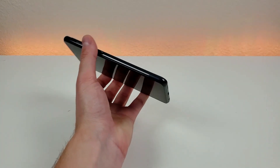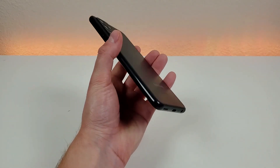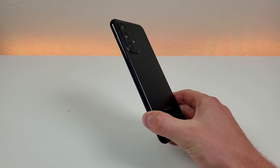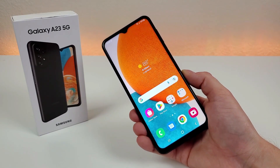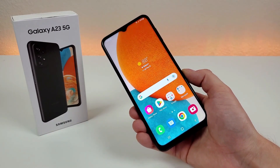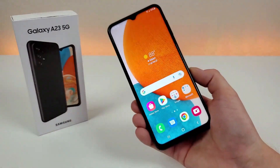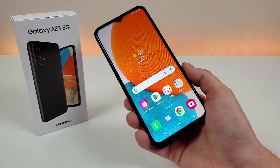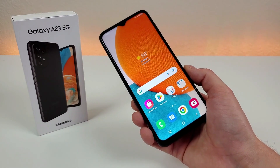The phone doesn't necessarily feel cheap, but I do recommend pairing it with some sort of case just to keep the plastic from getting scratched, as a phone made out of plastic tends to be a bit less durable than glass or metal. This concludes my hands-on and first impressions video of the Samsung Galaxy A23 5G. I'm curious to know what you think — do you think this is a good lower-end option from Samsung? Let me know in the comments section below, and also let me know what other content you want to see about this phone. This is Kevin, and I will see you in the next video.